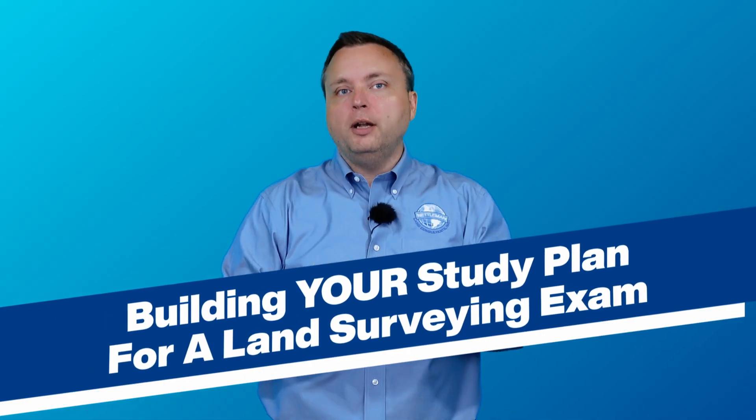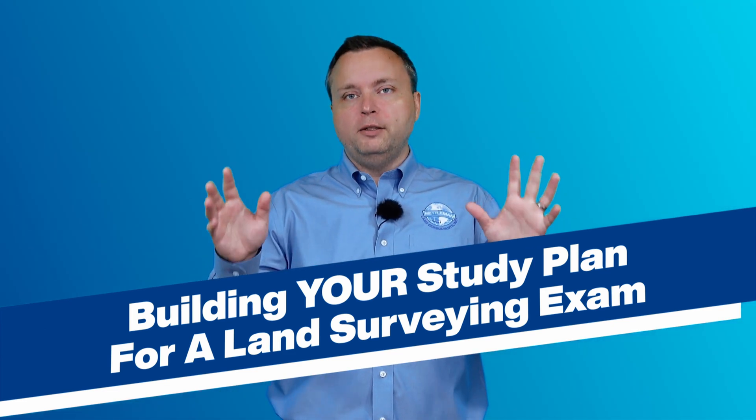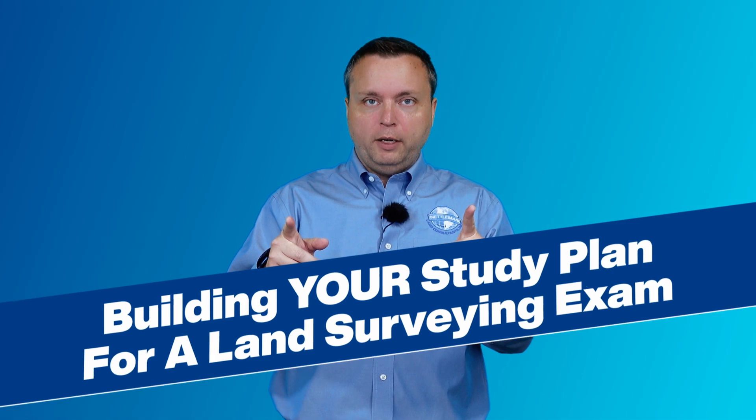Welcome, everybody. I'm Dr. Tony Nettleman, President of NLC Test Prep, and today we are talking about making your study plan for the FS, PS, or whatever land surveying exam that you are getting ready for.